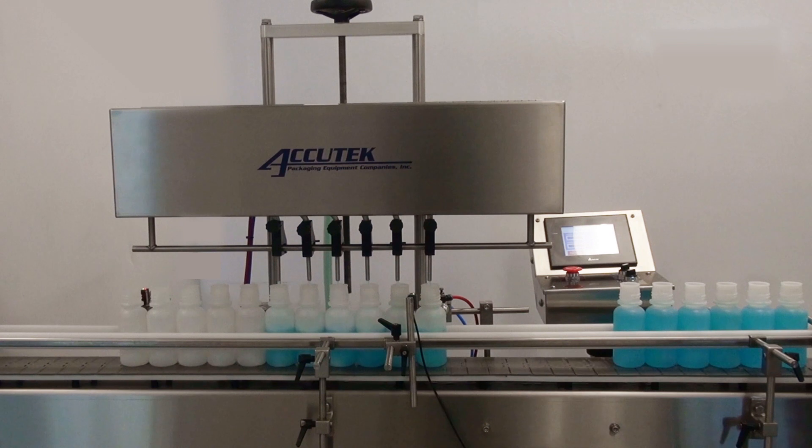The speed and ease of use make these fillers the perfect machines for medium speed, small container filling operations.